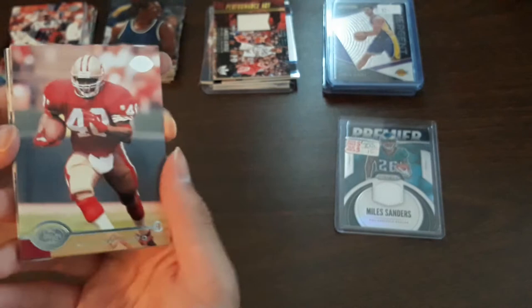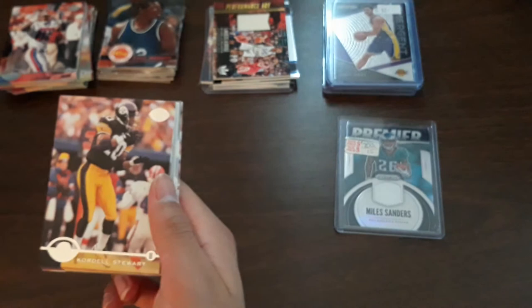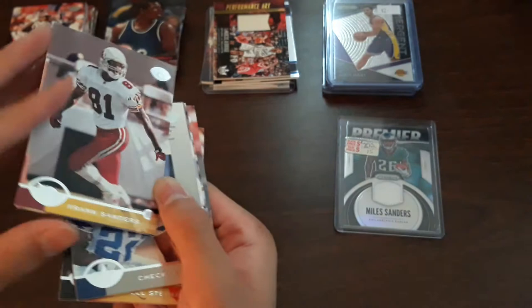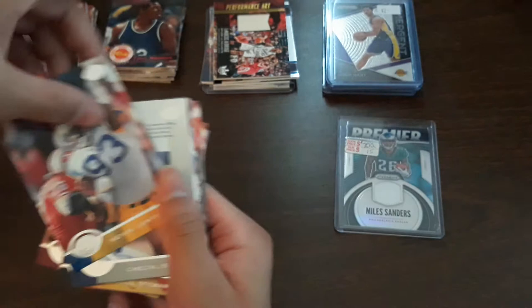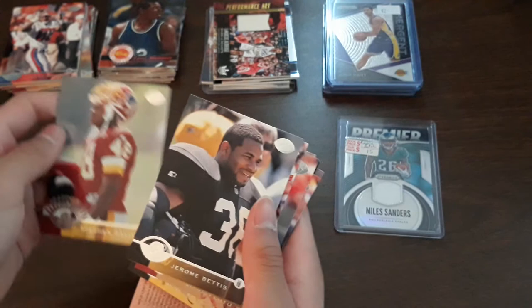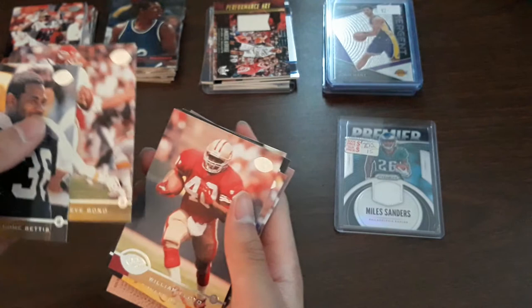Third gold pack: William Floyd, Cordell Stewart, Terrell Fletcher, Frank Sanders, Kevin Carter, another checklist with Emmett Smith on it — last one had Jerry Rice. Stefan Davis, another Jerome Bettis, and Steve Bono. A few more packs to go, hoping we can get an insert.